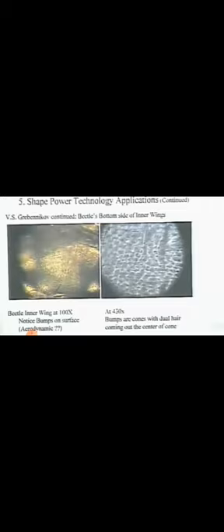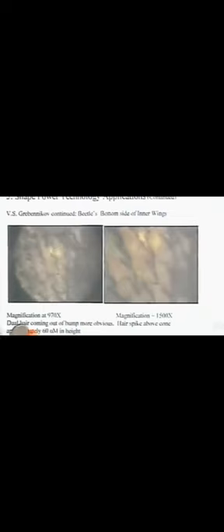The next slide, at 970x, you start to see what these bumps that stick up are. They're hairs — look like hairs, or fibers — that grow out of the center of these hexagonal cells.